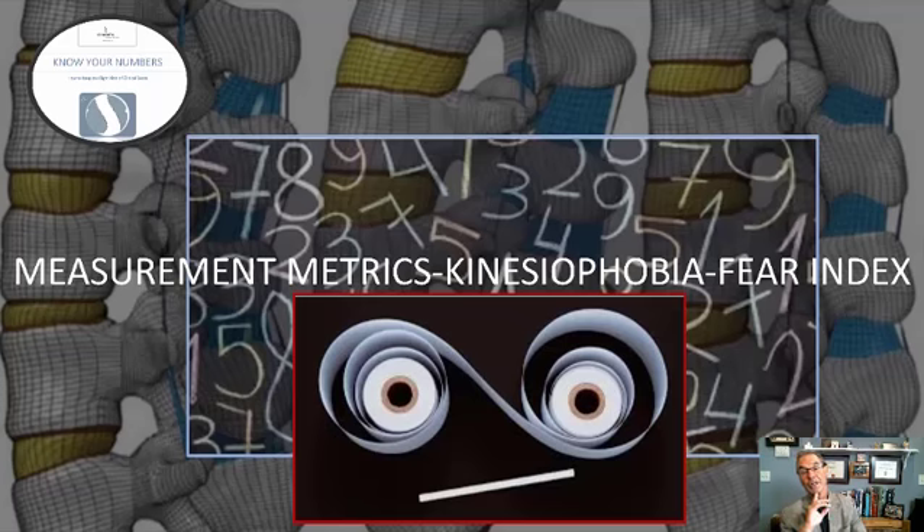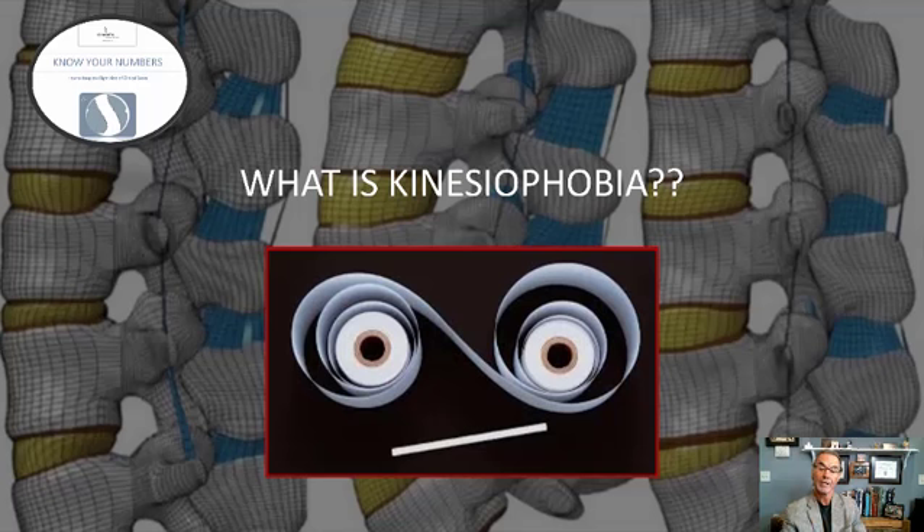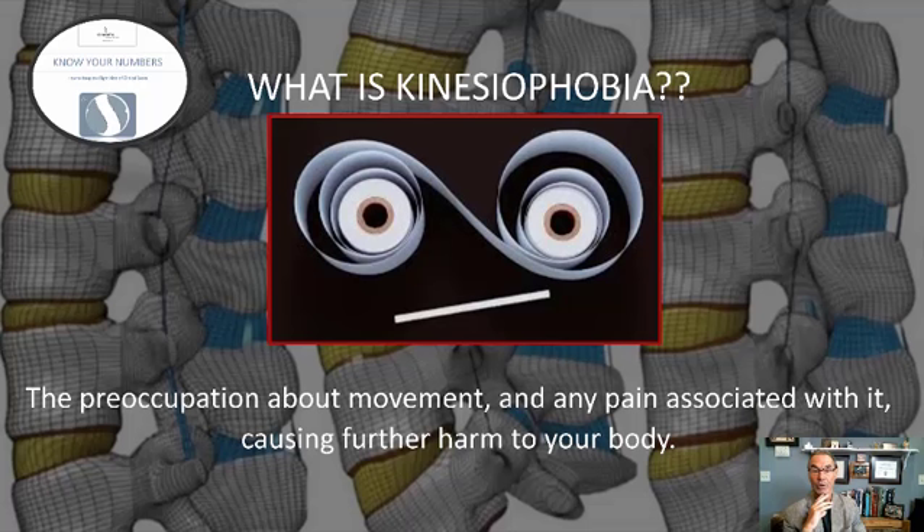Now I want to talk about the third metric, which is kinesiophobia, or the fear index. Here's how it's defined clinically: it's the preoccupation that movement is going to do more damage to yourself. That is one of the reasons why throughout this whole program I talk about the difference between hurt and harm. The inability to move through some level of discomfort, and excess fear, plays a big role in how well and how quickly you're going to recover.